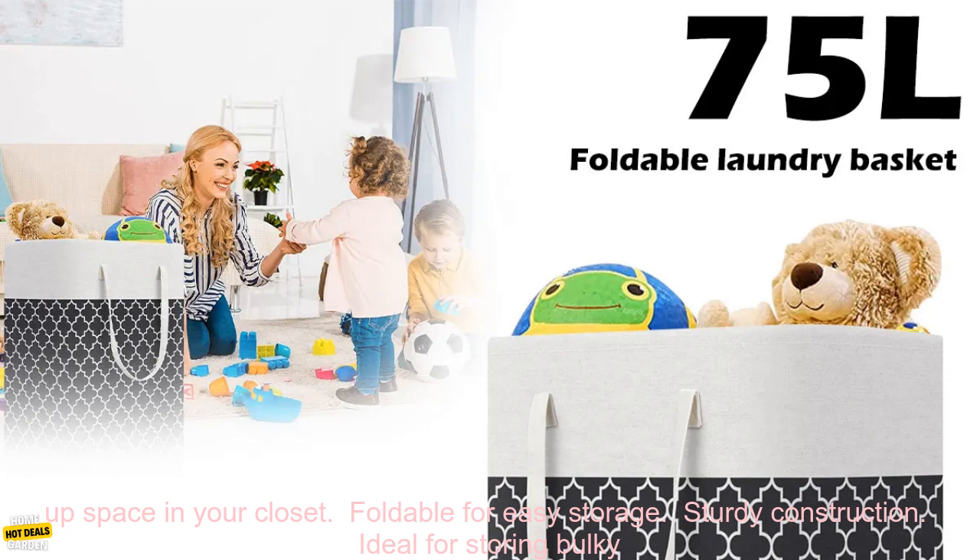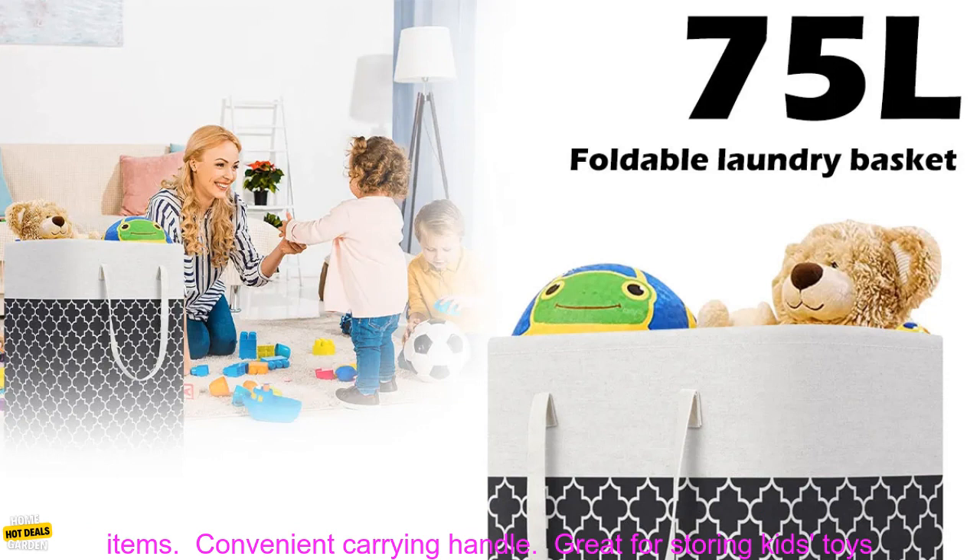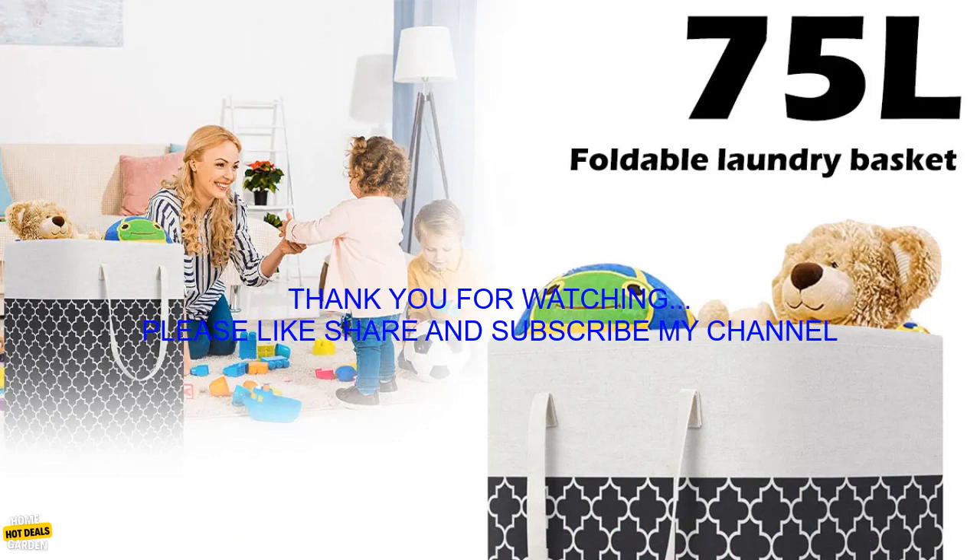Benefits of using a large laundry basket: keeps clothes organized, frees up space in your closet, foldable for easy storage, sturdy construction, ideal for storing bulky items, convenient carrying handle, and great for storing kids' toys.